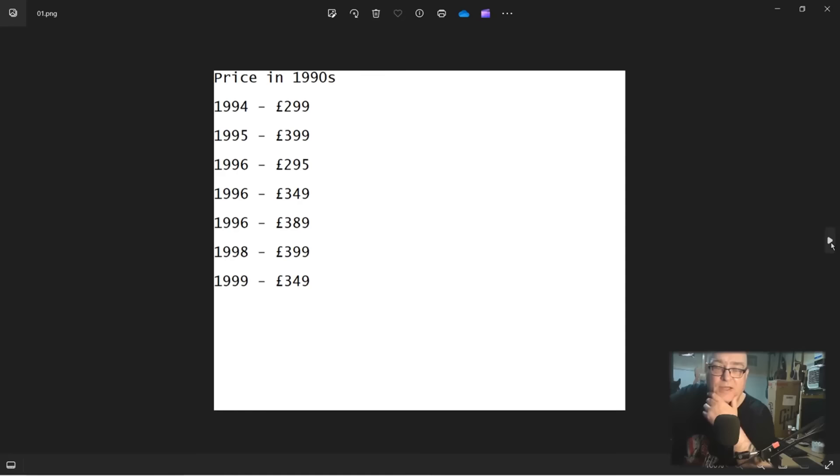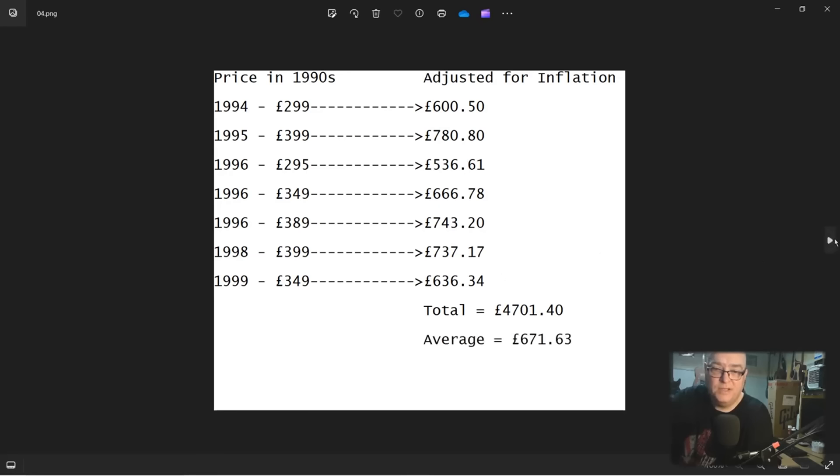Here are those 1990s prices listed in chronological order from 1994 to 1999, giving us an overview of what an Epiphone Les Paul standard would have cost in the mid to late 1990s. I've excluded the Les Paul Goldtop since that always carried a little bit of a price premium, so these are all just Les Paul standard prices. The next step is to plug those numbers into the Bank of England inflation calculator and see what they are adjusted for inflation in 2024. Totalling those up comes to £4,701.40; dividing by seven gives an average inflation-adjusted price of £671.63.